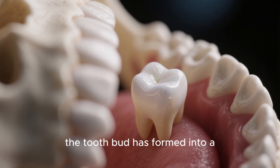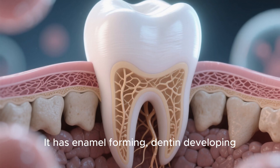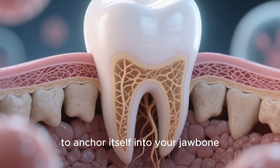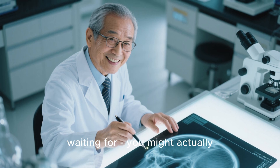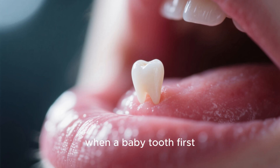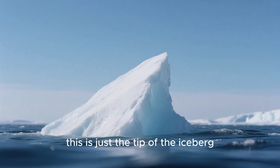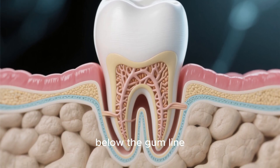At this stage, the tooth bud has formed into a recognizable tooth structure. It has enamel forming, dentin developing, and even the root system starting to anchor itself into your jawbone. By week 10 to 12, here's the moment you've been waiting for: you might actually see something. A small white bump appears through your gum tissue, just like when a baby tooth first breaks through in infants. But remember, this is just the tip of the iceberg — literally. Most of the tooth is still developing below the gum line.